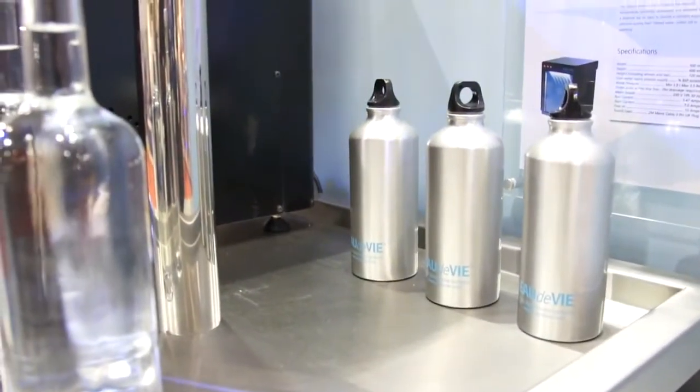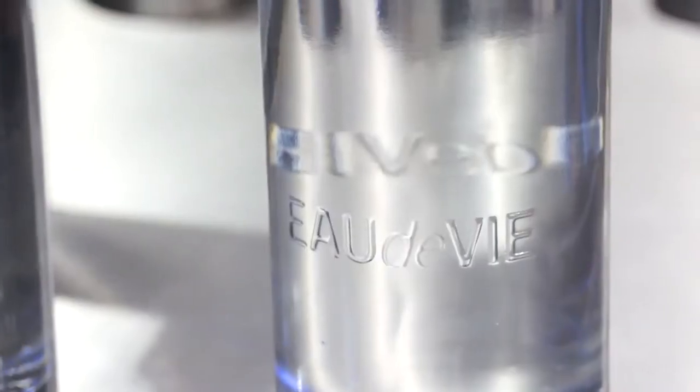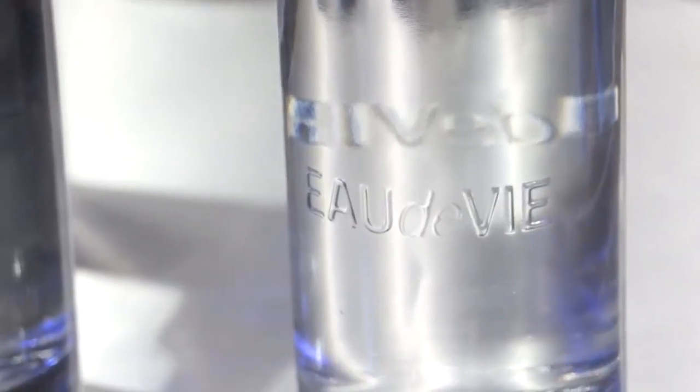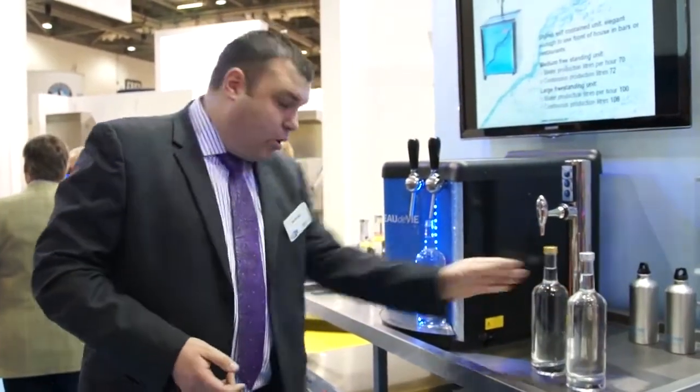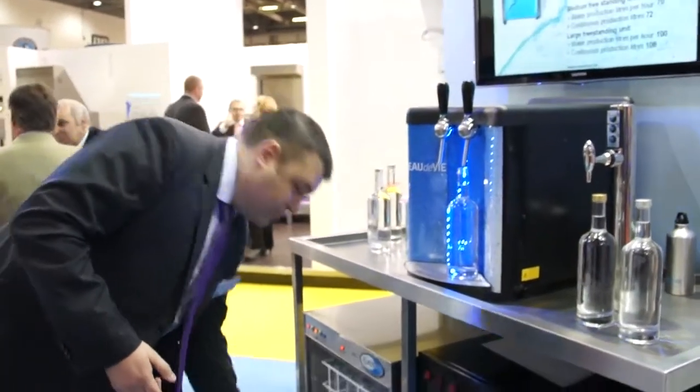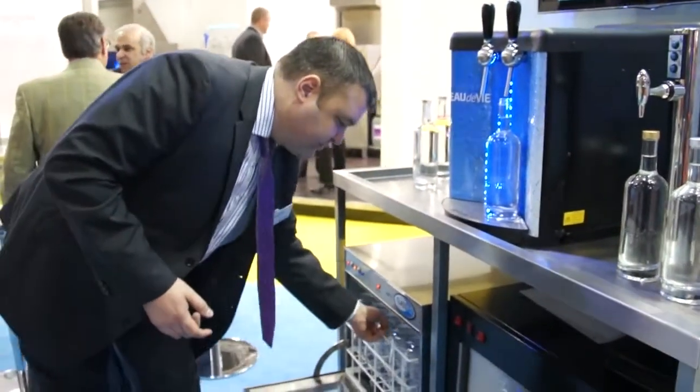All three produce still and sparkling water. We do branded reusable bottles with colour-coded caps to denote sparkling and still. We also do a bottle wash rack for washing bottles, which saves on recycling costs and gets rid of old mineral water bottles — so it ticks the green box for the end user.